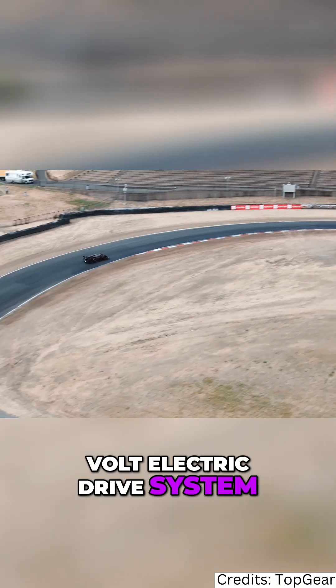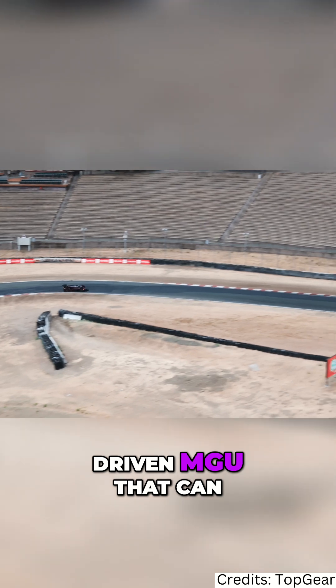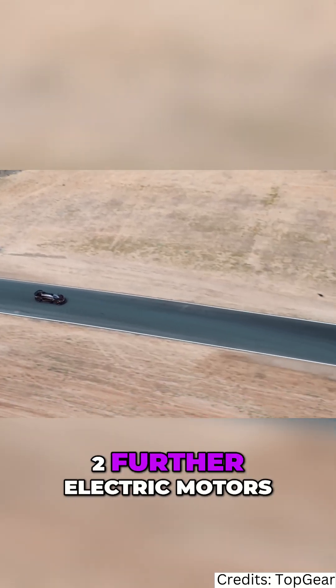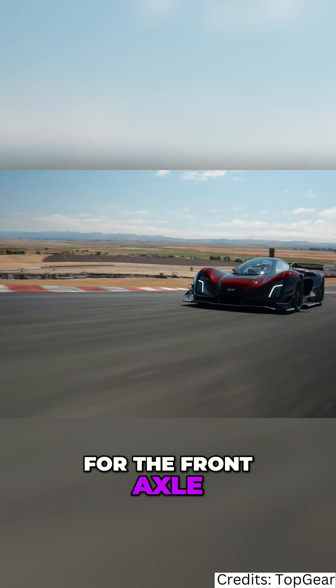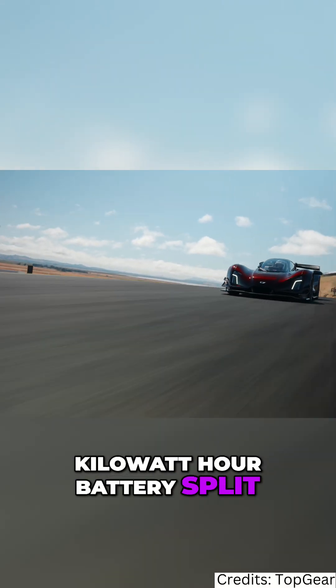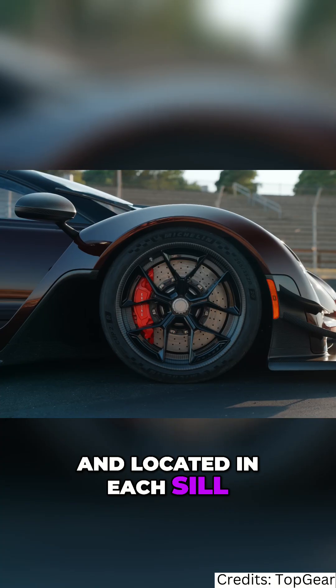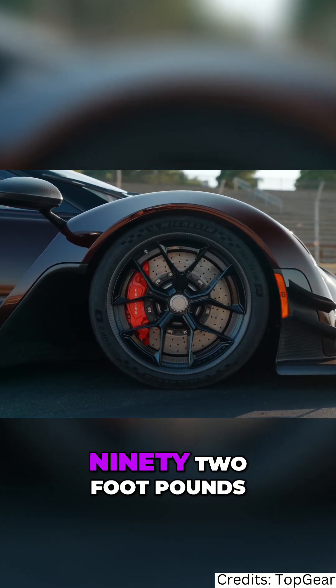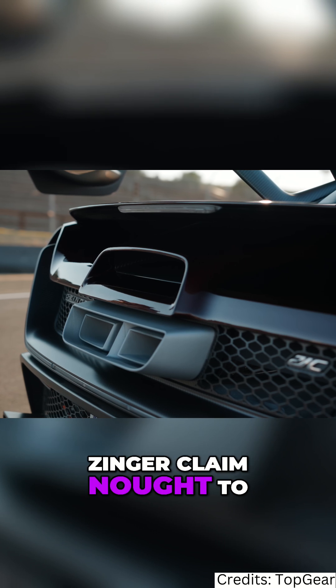The motor is supplemented by an 800-volt electric drive system consisting of a crank-driven MGU that can deliver up to 150 kilowatts into the battery, and two further electric motors for the front axle, powered by a small but power-dense four-kilowatt-hour battery split and located in each sill. Total output is 1,250 horsepower and 692 foot-pounds.